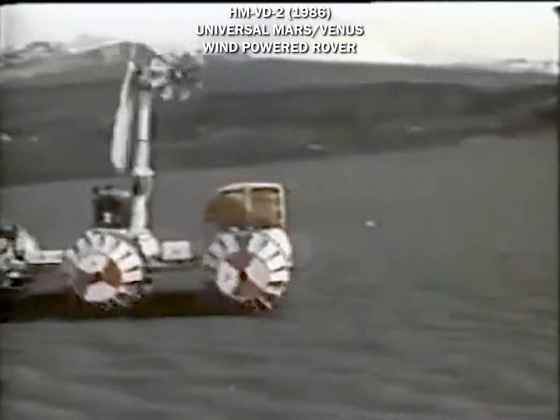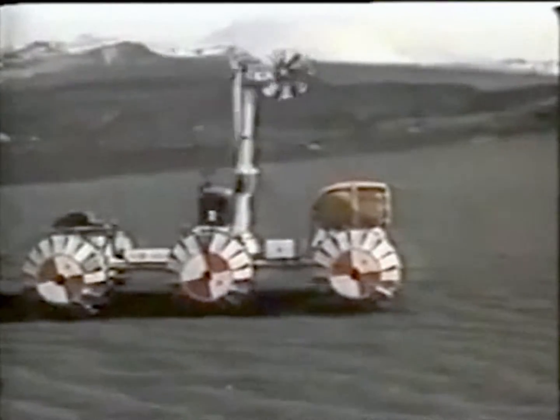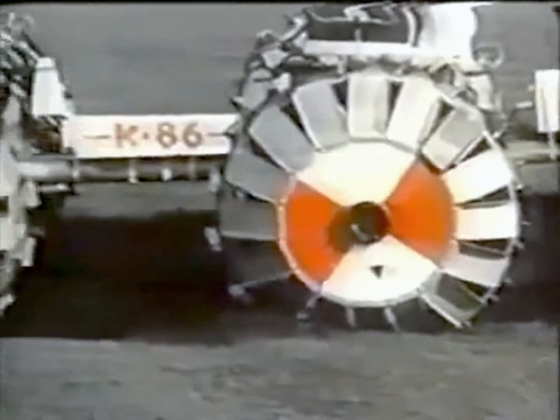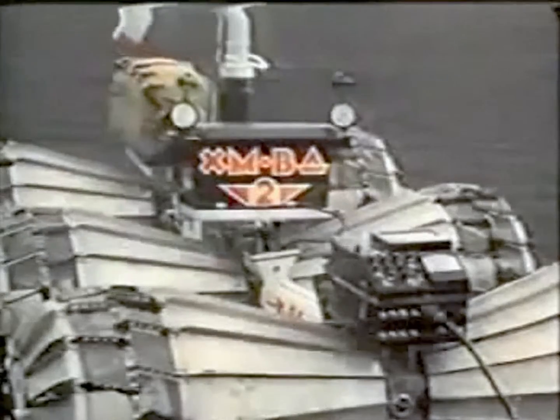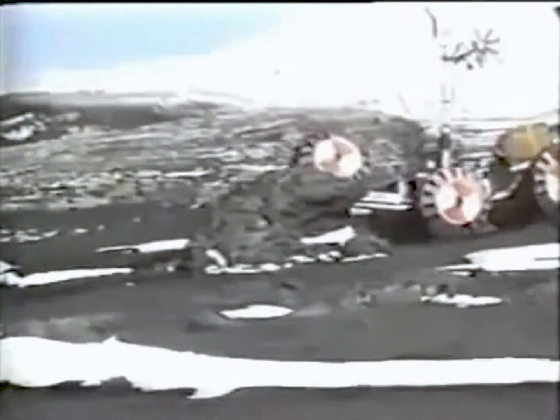A new concept for a universal Mars and Venus wind-powered rover was proposed in 1986. Each wheel has an independent drive and is able to move up and down significantly. The previous crawling ability is also retained, allowing the rover to drive over small rocks and climb over sandy slopes.